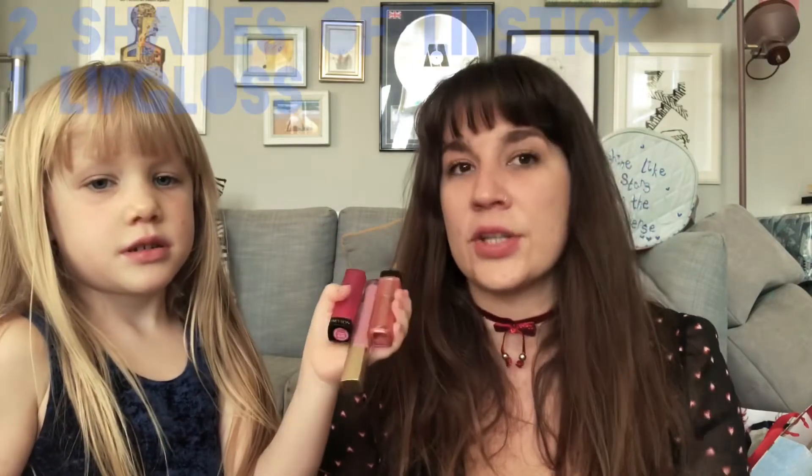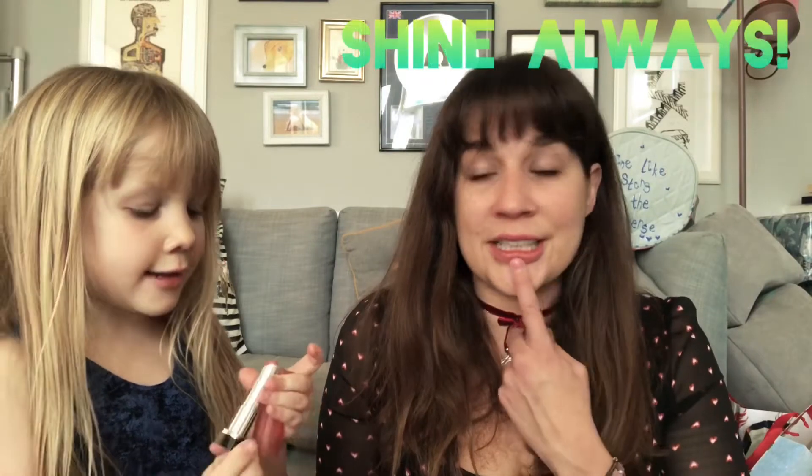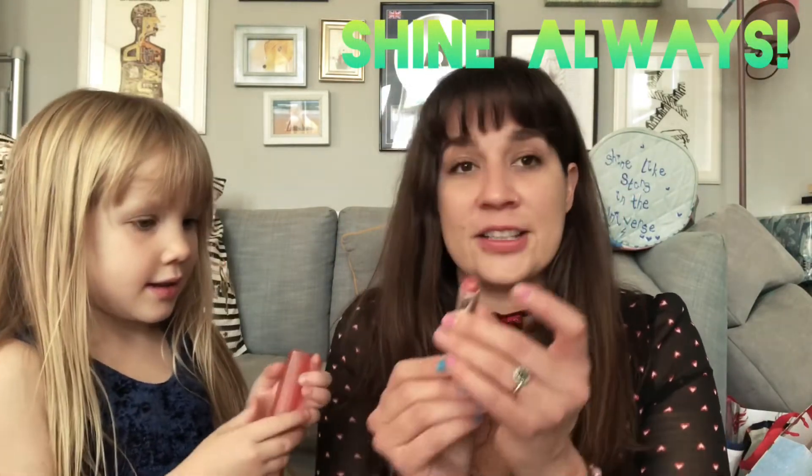Matilda, can you show me what we've got today? So for the special lips, we have three different lipsticks. And one is a lip balm. Can you show everyone the colors? So I got pink lip balm — it's quite a dark pink. And we have a lip gloss, which is just like a little shiny one. And the last one is a bit shiny too. So to do these lips, we need three different lipsticks.